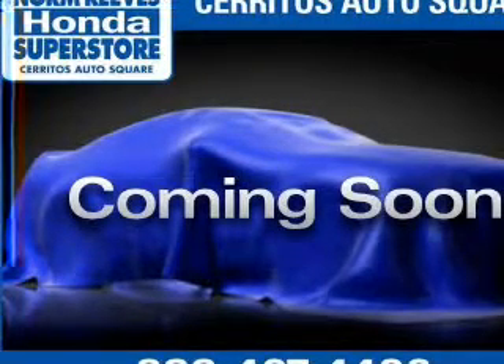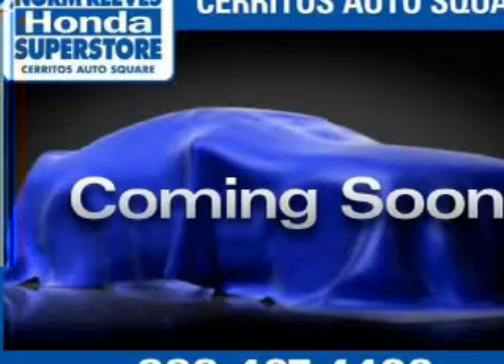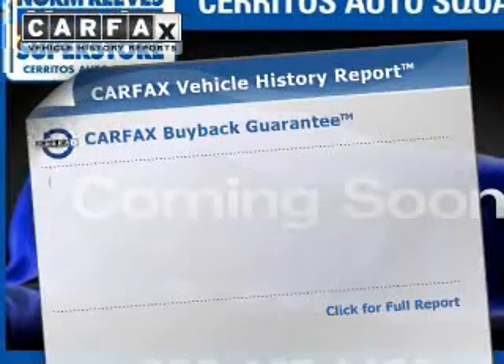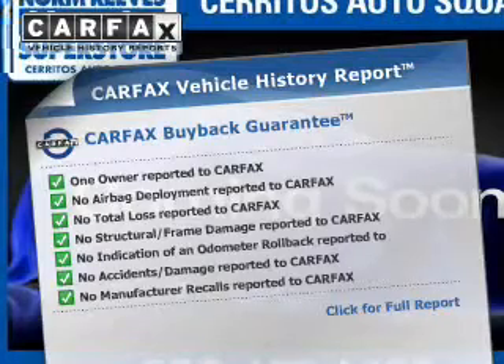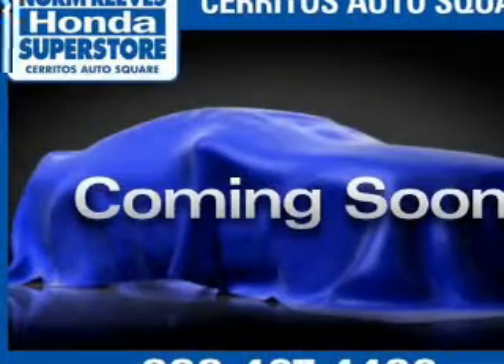Heated seats are a desirable comfort feature. Let the outside in with a built-in sunroof. Know the history on this ride and greatly reduce your buying risk with the included Carfax Vehicle History Report. Call today to schedule a test drive.